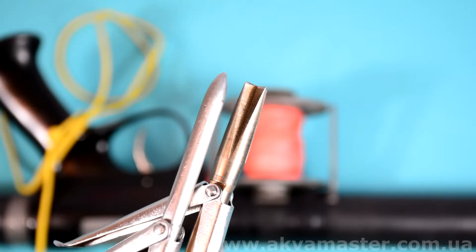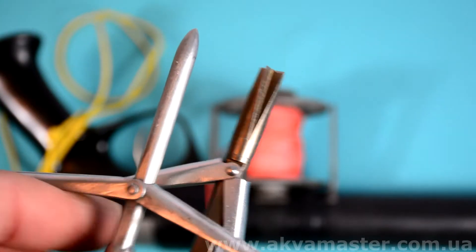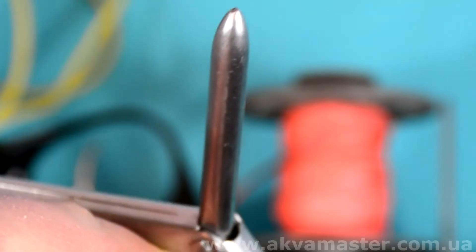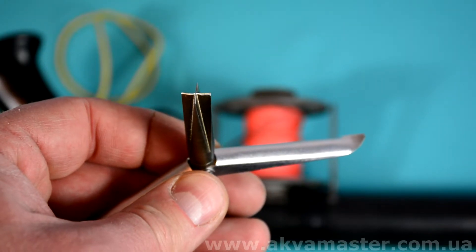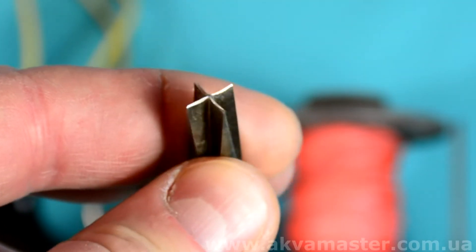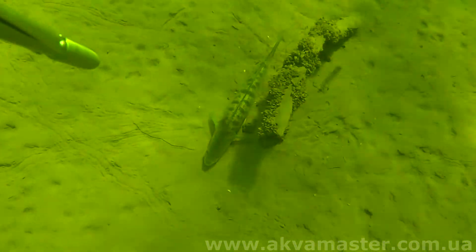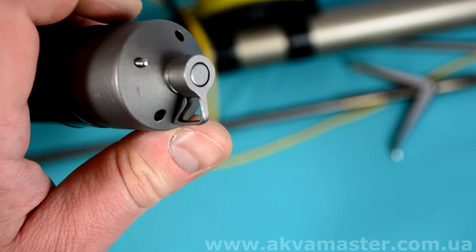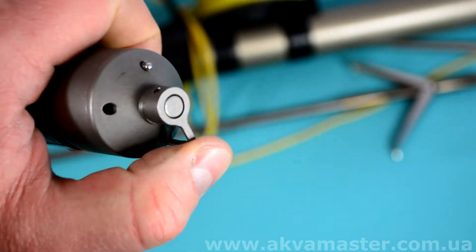Следующий момент — наконечник гарпуна. Гарпун, пробивший рыбу, двигается дальше и на своём пути может встретить палку, поэтому никаких остро заточенных наконечников — либо классическая пуля, либо корона. Преимущество короны: небольшая дырка в рыбе и она не проникает глубоко в плотную древесину. Но даже при правильном наконечнике мы не застрахованы от потери гарпуна, поэтому выбираем закачку осознанно: небольшая рыба — небольшая закачка.